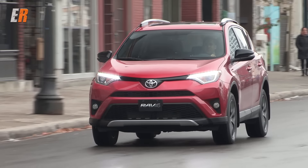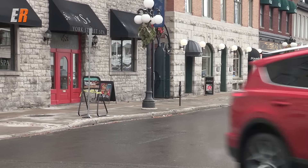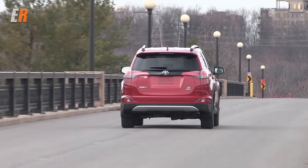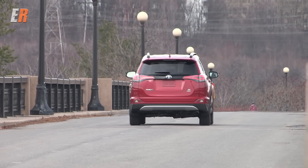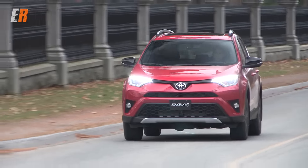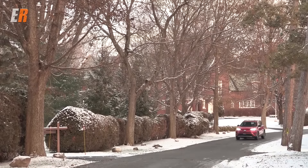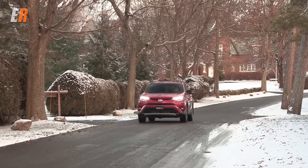The RAV4 is available in either front or all-wheel drive. The gas all-wheel drive variant uses an active torque control system which helps improve handling, while the hybrid uses Toyota's intelligent all-wheel drive system which uses no drive shaft to the rear wheels — instead it uses two electric motors, one in the front and one in the rear. Neither system is meant for heavy off-roading, but let's face it, the most off-roading a RAV4 will probably see is a logging road to the cabin. All-wheel drive comes standard on the hybrid.